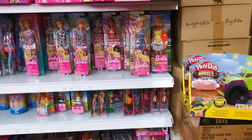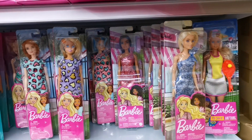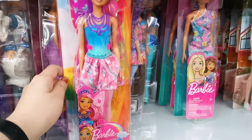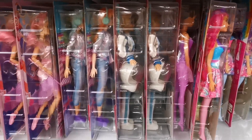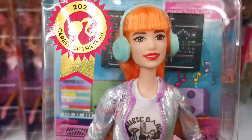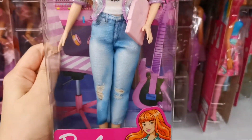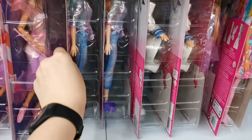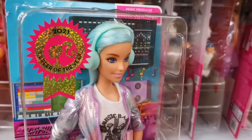This is the Barbie section — the Dreamtopia. And this is the Barbie music producer. He's quite pretty actually. And this is the one with the turquoise hair, which I already have.